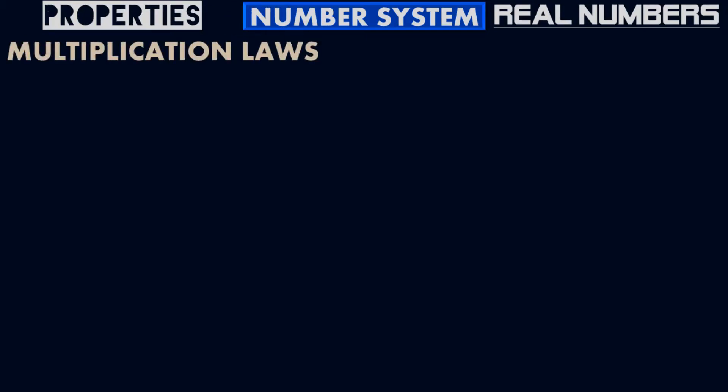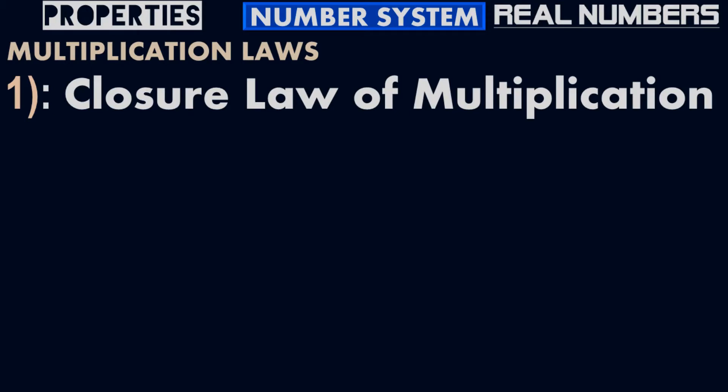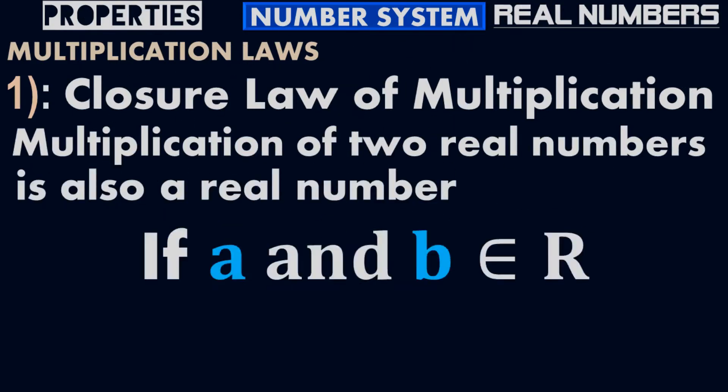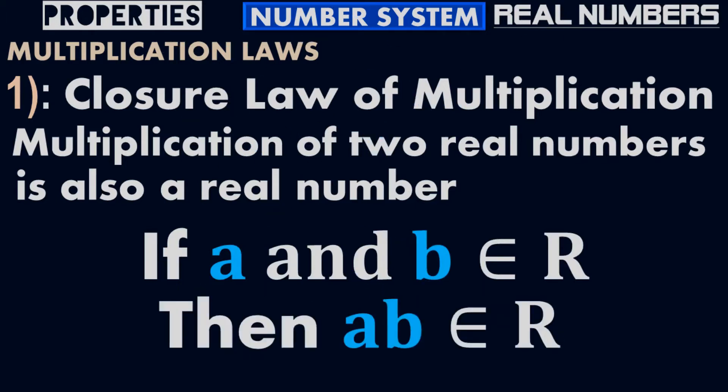Now let's talk about the multiplication laws. Number one: the Closure Law of Multiplication. According to the Closure Law of Multiplication, the multiplication of two real numbers is also a real number. Suppose A and B belong to real numbers, then A times B belongs to real numbers as well. This is the Closure Law of Multiplication.